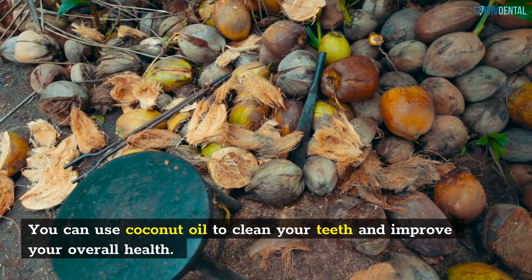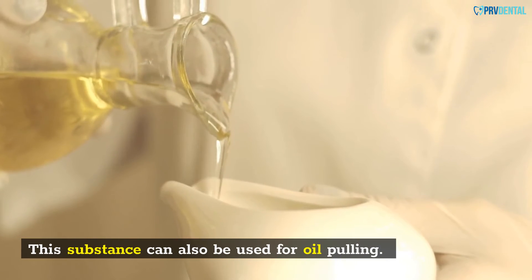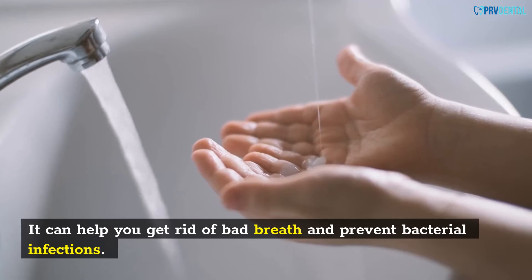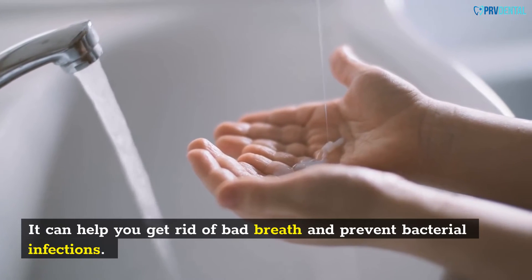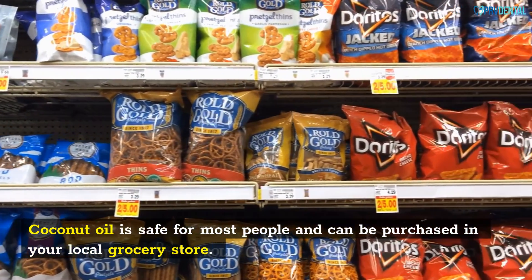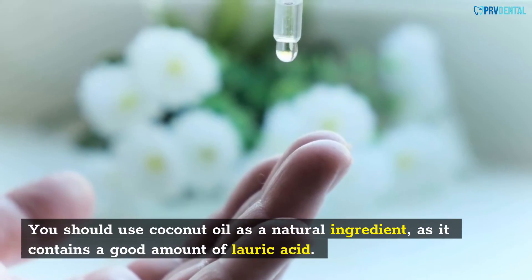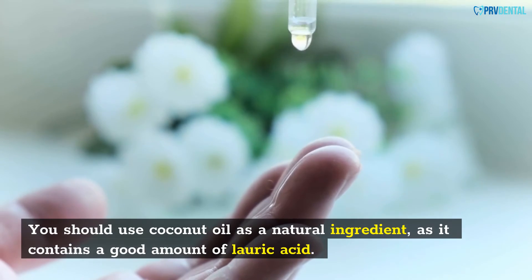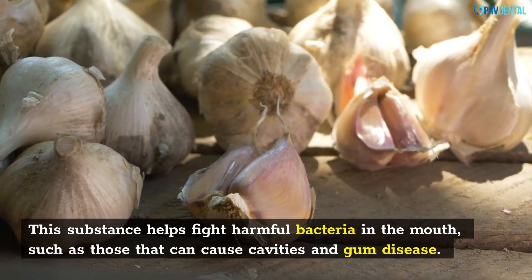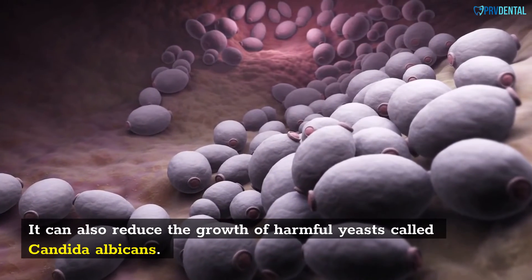You can use coconut oil to clean your teeth and improve your overall health. This substance can also be used for oil pulling, which involves swishing the oil around the mouth and removing bacteria from it. It can help you get rid of bad breath and prevent bacterial infections. Coconut oil is safe for most people and can be purchased in your local grocery store. You should use extra virgin coconut oil, which has fewer chemicals. It contains a good amount of lauric acid, which helps fight harmful bacteria in the mouth, such as those that can cause cavities and gum disease. It can also reduce the growth of harmful yeasts called candida albicans.